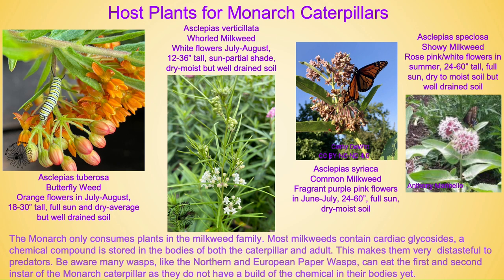Butterfly weed — the orange-flowering variety of milkweed — blooms July through August, gets to be about 18 to 30 inches tall, prefers full sun, and dry to average but well-drained soil. All of our milkweeds must have well-drained soil — they don't like to sit in wet soils. The next one is whorled milkweed, which has white flowers, very unusual for our milkweeds. It blooms July through August, can be 12 to 36 inches tall, will take sun and part shade, and prefers dry to moist but well-drained soil.